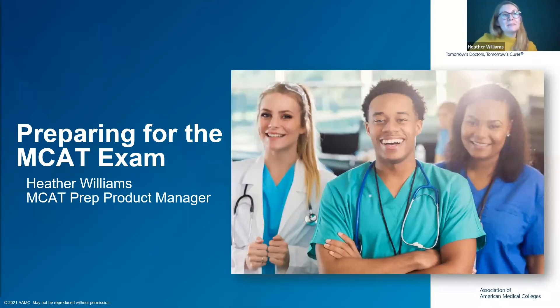Hi everyone. I'm Heather Williams. I'm the manager of MCAT Preparation Products, and I'm going to talk to you about the resources that the AAMC offers to help you prepare for the MCAT exam.